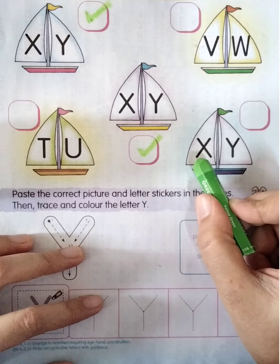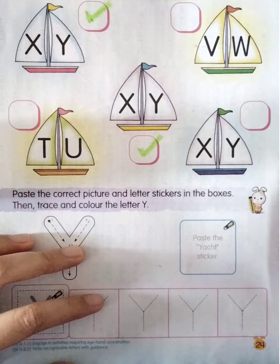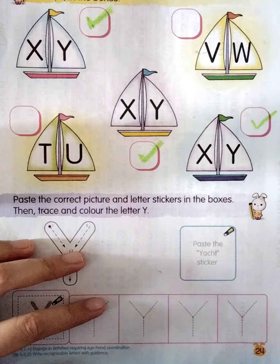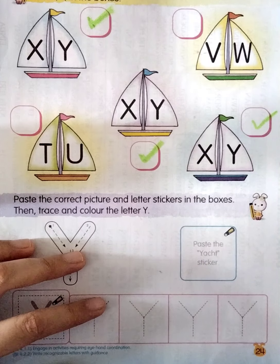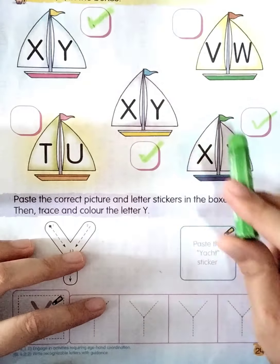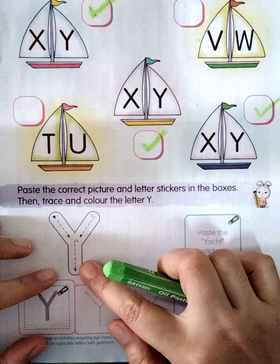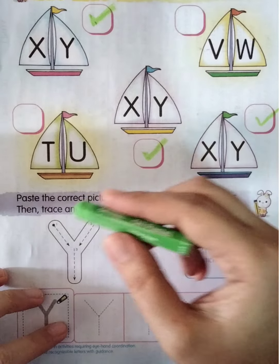So are we going to tick or not? Yes! Now the last yacht — look at the letter first. What is this? Yes, X. How about the next one? Y. So let's tick in the box. Very good! Now we already found three yachts that have letter X and Y. Let's count together: one, two, three.